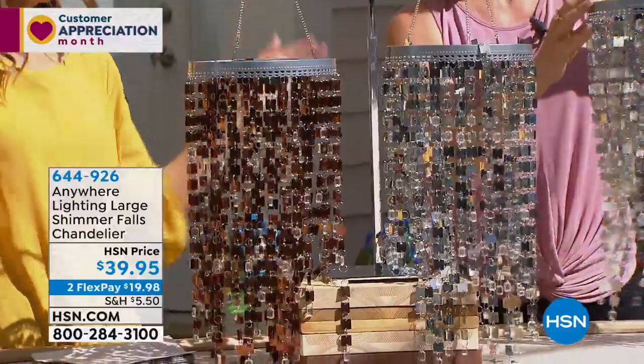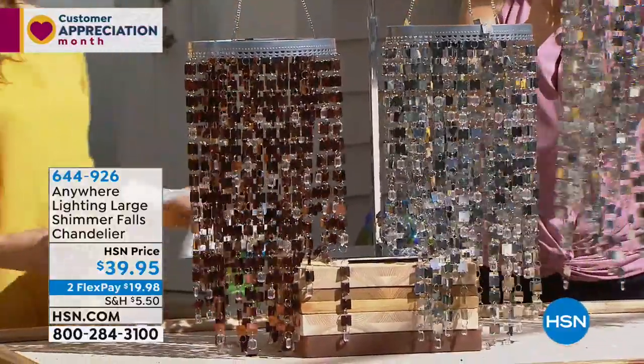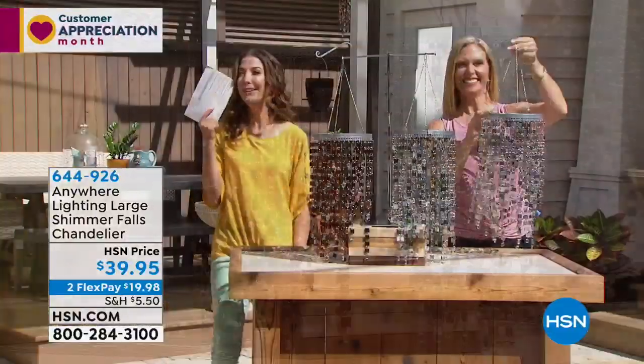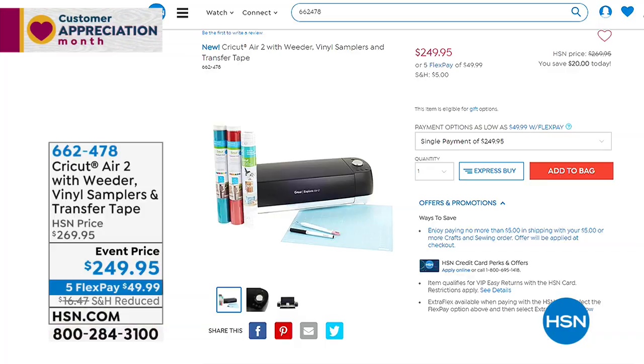Have a party — there's your excuse right there. All you do is provide some margaritas and everyone's going to have a great time. Thank you so much, Tracy.